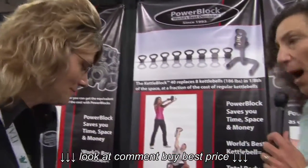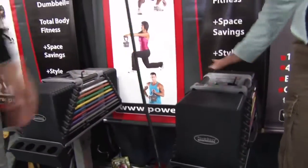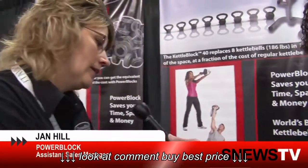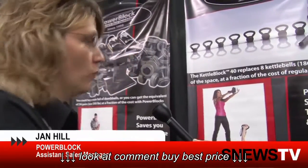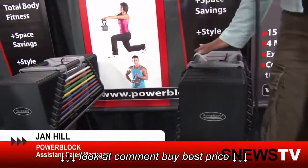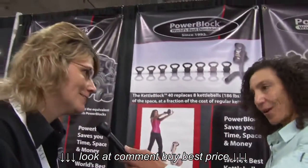Jan, PowerBlock — you have got these incredible big weights here. Tell me a little bit about why adjustable weights in general help the consumer. The adjustable weights take up the space of one pair of dumbbells, but they're replacing a room of dumbbells. So you've got this one little dumbbell and it could replace a whole room full — but it's just one little thing here. Absolutely — it's taking up the space of one pair.